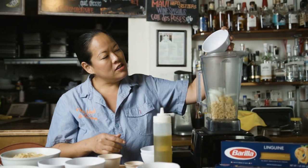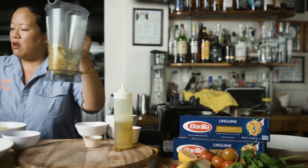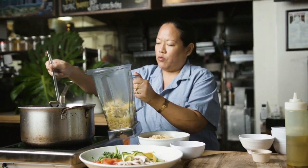My alternative for this traditionally dairy-based Italian sauce involves making an emulsion out of local macadamia nuts that's packed with flavor, antioxidants, and plenty of vitamins.